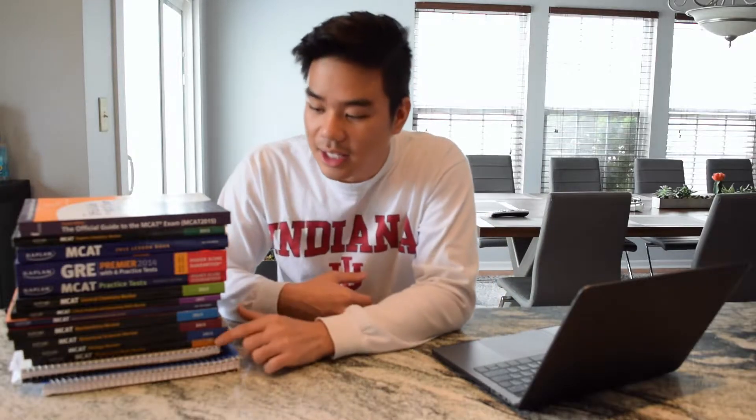Once you register for the MCAT, you have to buy your books. As you can see, I use Kaplan's book to study. I've tried Exam Crackers, which is also good, and Princeton Review, but I like Kaplan better because they have smaller passages, cool mnemonic devices, and it's just easier to follow along. So I would suggest using Kaplan for studying for the MCAT.